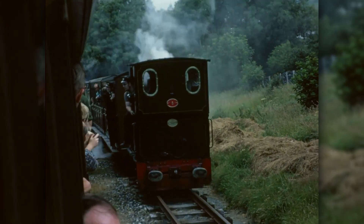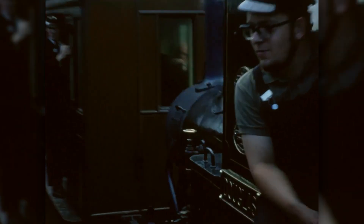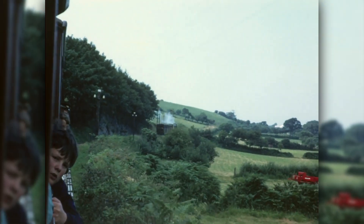By the early 60s, the cry went out: we need another engine. And they would get one — it would just take a little under 30 years.